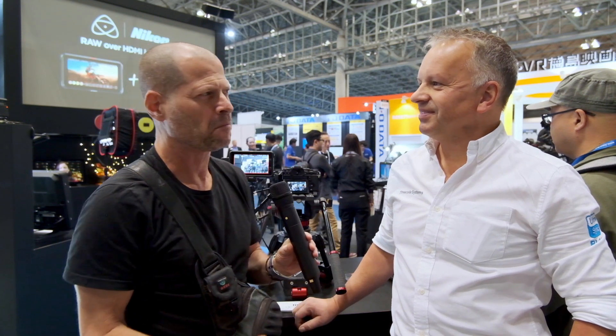I'm Johnny from Cinema 5D and I'm here with Paul from Time Code Systems, part of Atomos. Congratulations on being part of this greater family of Atomos. What was the idea of this synergy? Why actually cooperate?